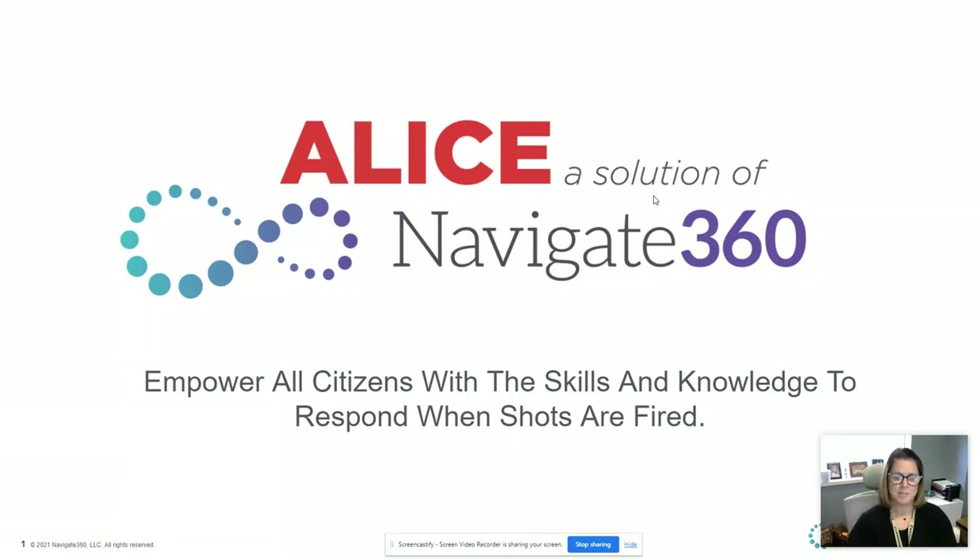Good morning, everybody. We're going to try something a little bit different today with how we're going to review our ALICE protocol. We adopted a new way of doing our lockdowns and we are using the ALICE procedures. I was given the opportunity in early August to go through this with all of our new staff members as well, so pretty much everybody is going to be on the same page as far as being trained.